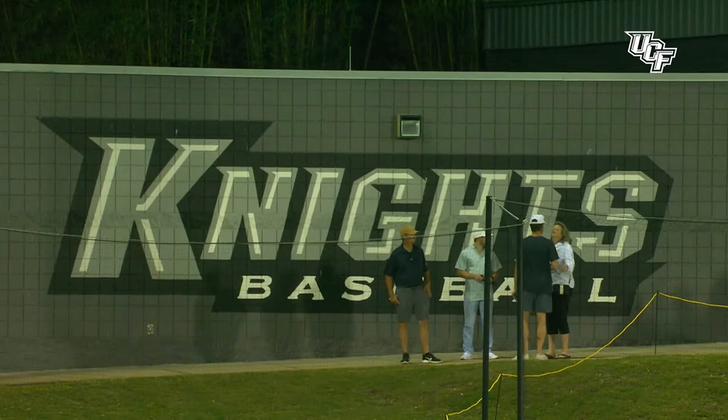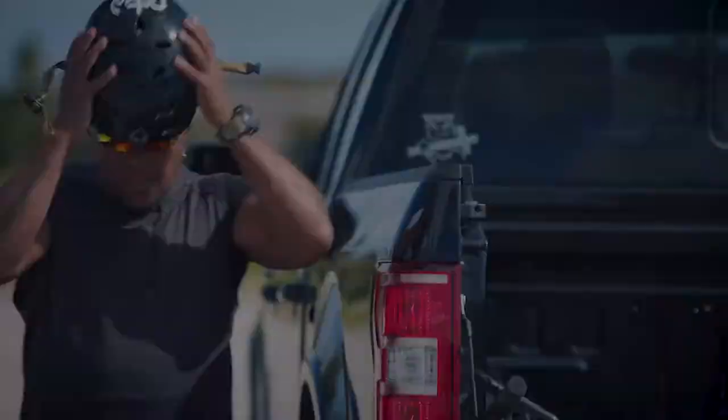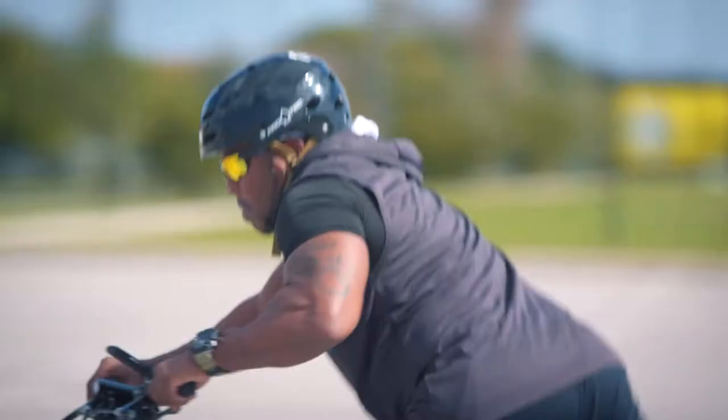The Knights sweep a doubleheader against the Bulls of South Florida, earning more War on I-4 points in the rivalry for UCF. We'll have the details of the doubleheader sweep of the Knights after this from Orlando Health.